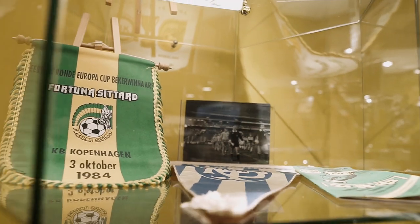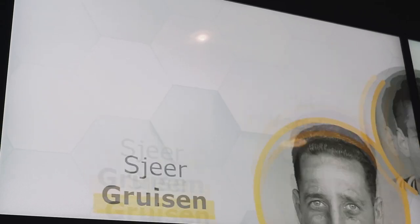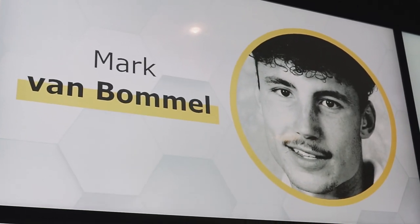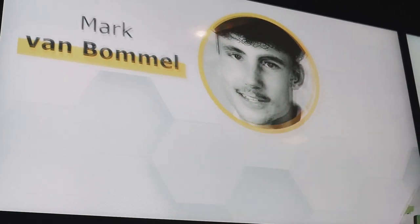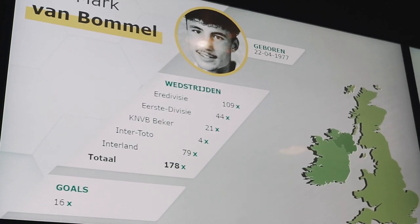But it also is very interactive. One of those examples is this map which is behind me. Basically by rotating one of the buttons that we have, you can pick a player. Once you have found one that you want to know more about, you just press the button. And when you do that, a map opens up and the map basically shows where this player has been playing.